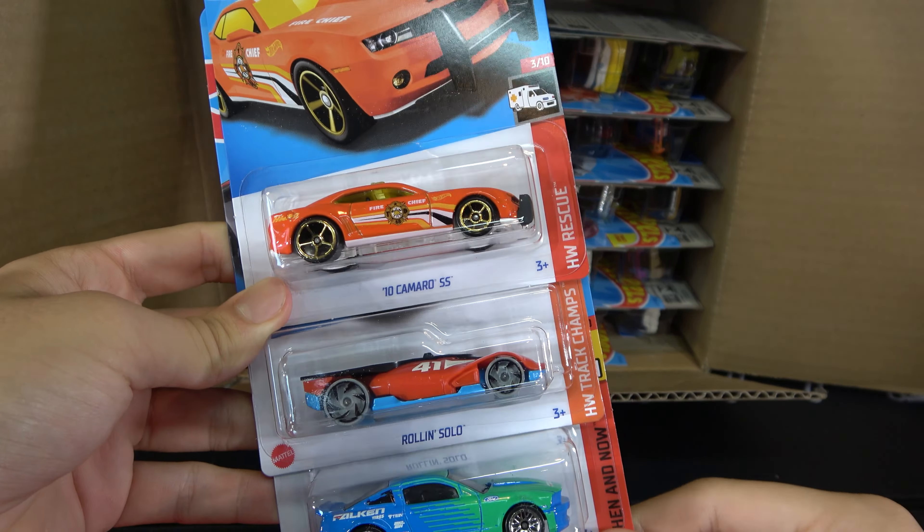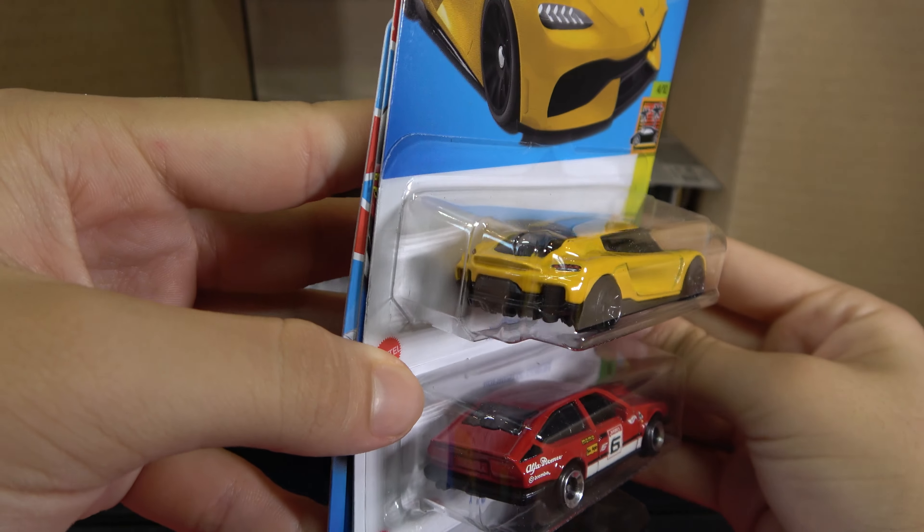Next three cars: a Dodge Viper RT-10, Corvette C7-Z06, and a '73 Honda Civic Custom. Halfway through the first half: '72 Stingray Convertible, Koenigsegg Jesko, and the Alfa Romeo GTV6 3.0.